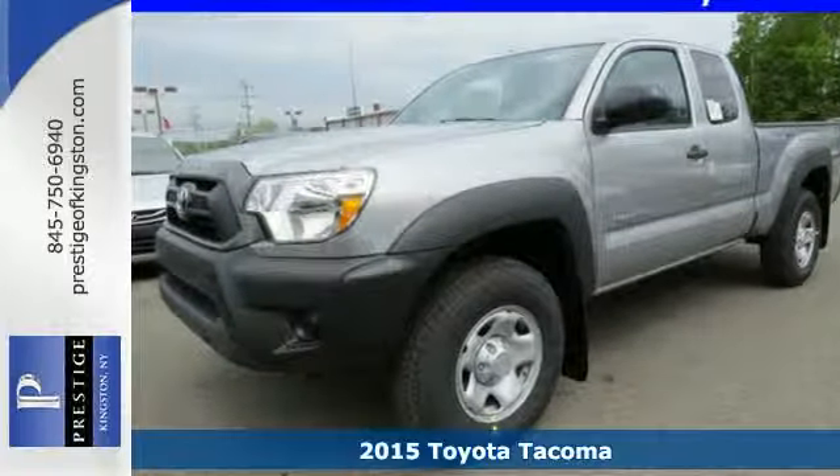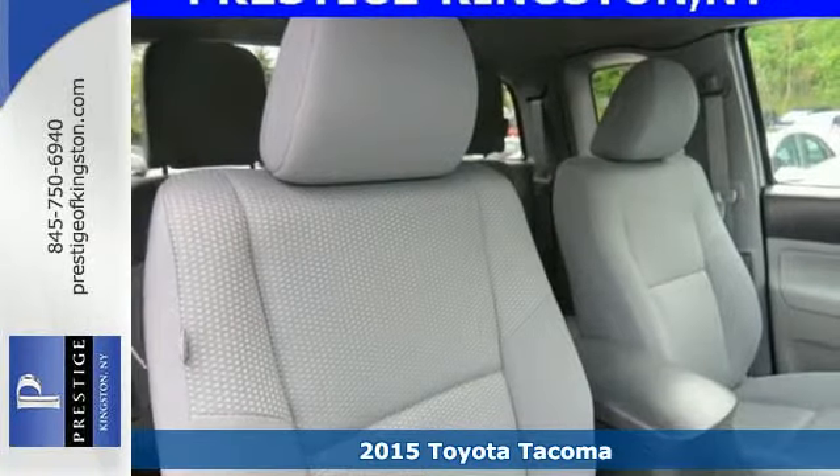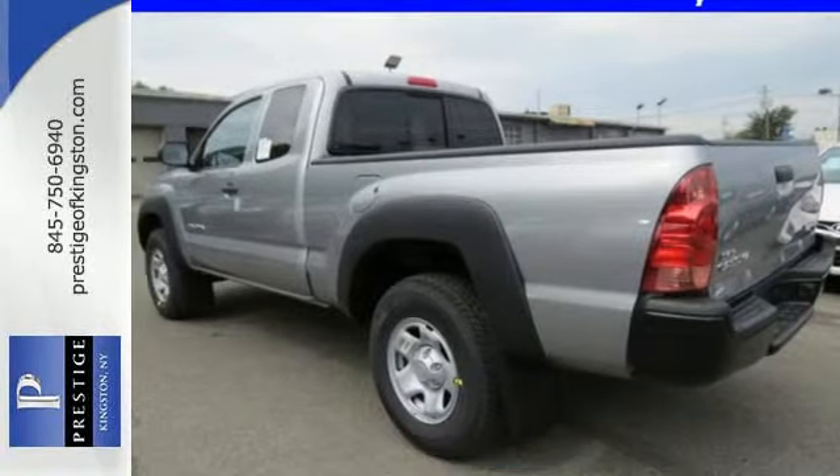Here's a 2015 Toyota Tacoma. Its reliable powertrain, hard-working attitude, and good looks make this truck hard to pass up.